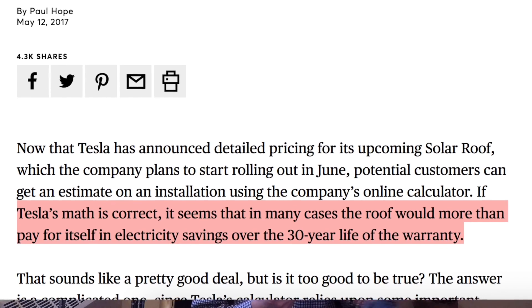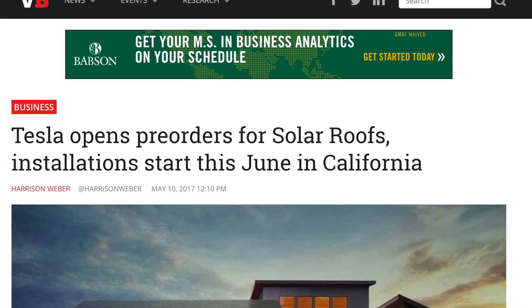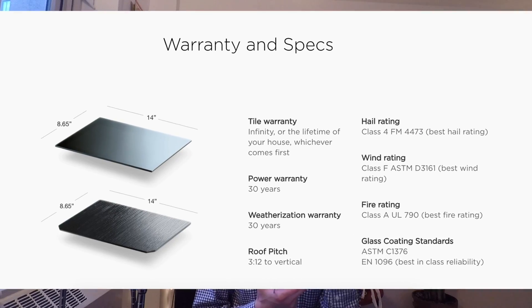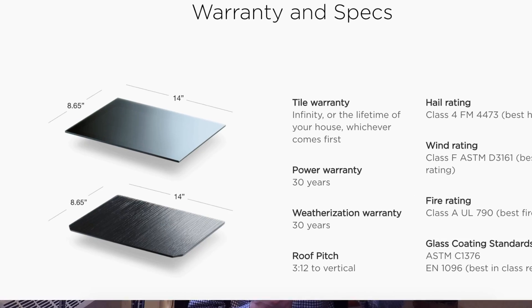Consumer Reports says depending on which geography you're in, it'll depend on whether the solar roof will actually be cheaper than a normal roof. But the debate itself suggests it's almost in line with the cost of a normal roof — except the Tesla roof has solar panels embedded. They're going to start delivering to US customers with installations beginning in June 2017. International customers start in 2018. There are only two styles available right now — smooth and textured — with two more styles coming next year.